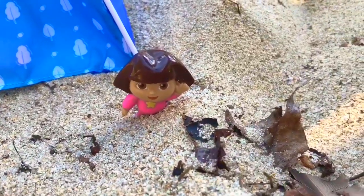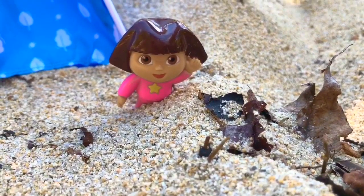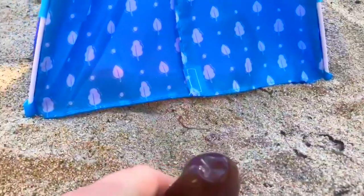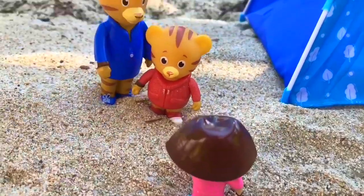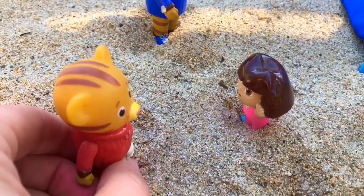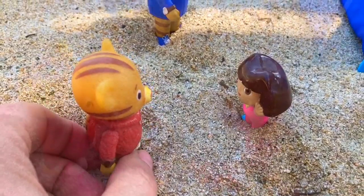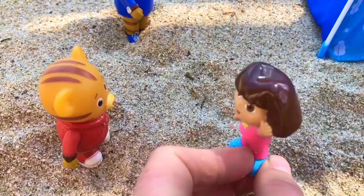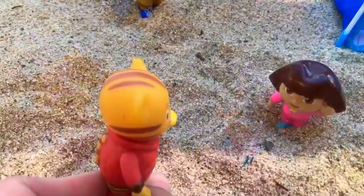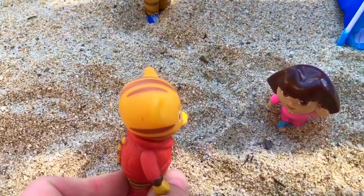Usually when Dora goes camping, she meets new friends. Who will Dora meet today? Let's go see who the neighbor is, Dora. Hola! My name is Dora and I'm from Mexico. Hi Dora, my name is Daniel Tiger. I'm from the neighborhood of Make-Belief. Would you like to play with me, Daniel? I love to make new friends. Let me ask my dad if it's okay.